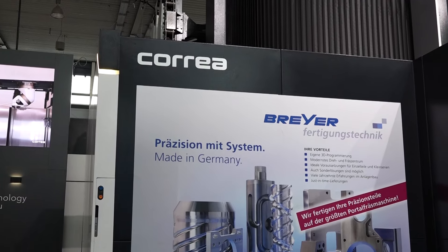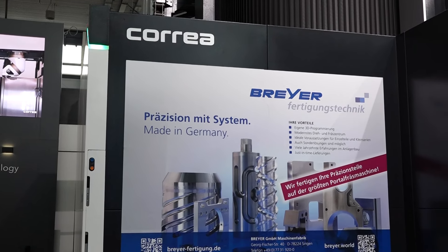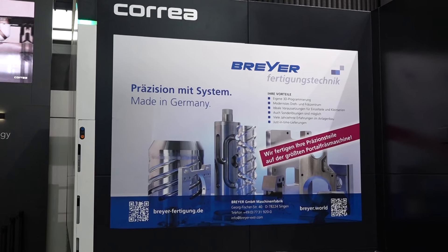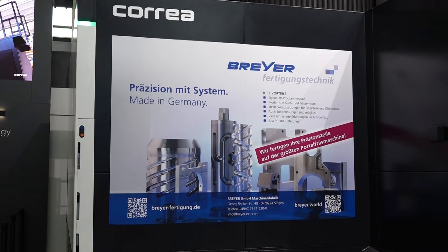So what do your customers typically make? In Germany you may find all kinds of customers — customers that produce their own machines and need to machine their own frames, customers that provide machining services for large parts as subcontractors, and of course customers in the automotive sector, the energy sector, defense, and aerospace. In Germany you may find customers in all sectors.